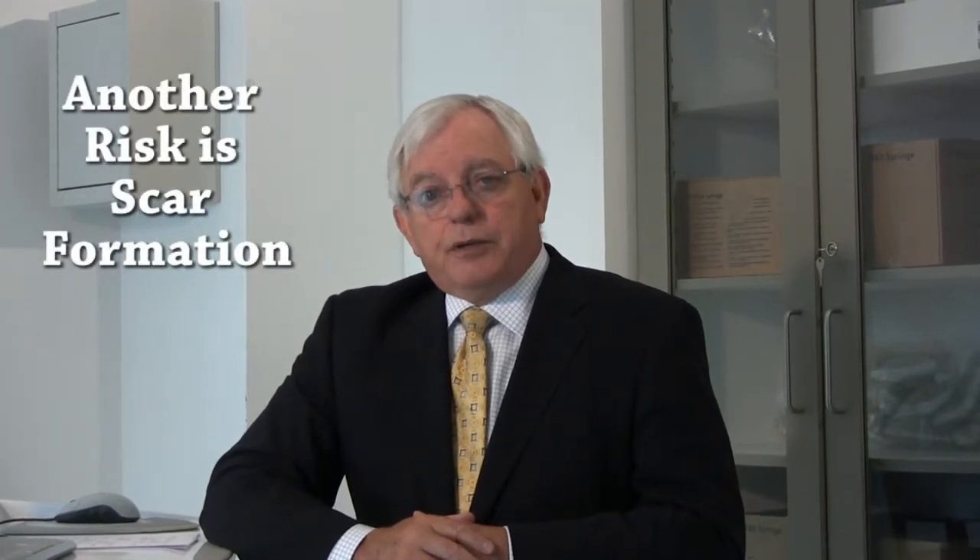The second risk is of scar formation. Scars happen post-surgery, they happen post-radiation, and they happen post-HIFU. It's like when you cut your skin — usually it heals up nice and smooth. Sometimes you get a hypertrophic scar, which you can feel and see. If this happens in the urethra, in the area of the prostate, it can produce a narrowing or a stricture.